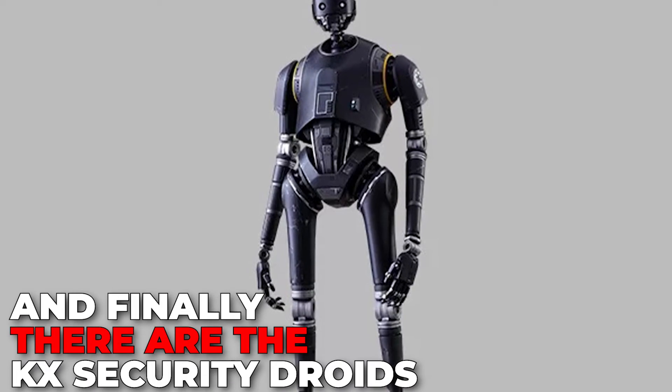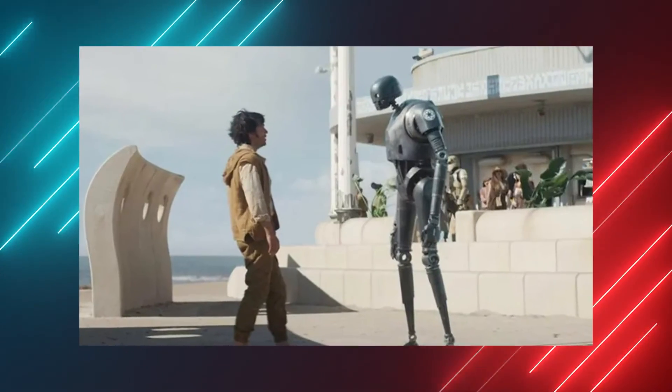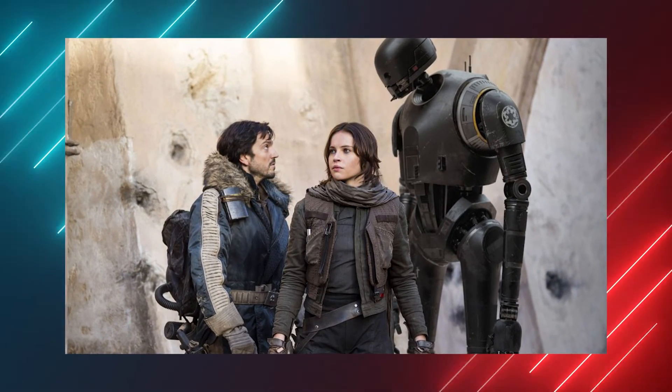And finally, there are the KX security droids. Cassian is almost choked to death by one of these old-fashioned droids. Despite being among one of the Emperor's most lethal enforcers, we also know Cassian would later reprogram and befriend the K-2SO before the events of Rogue One.